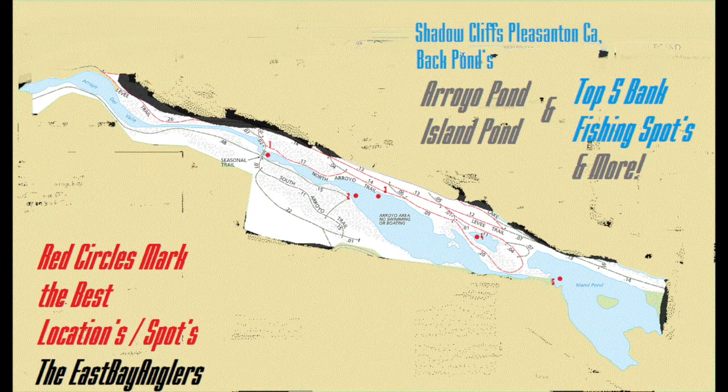First things first, I want to mention some things specific to these areas. They don't allow barbs on the hooks, and they don't allow any live bait of any kind — so artificial baits only, guys. Just keep that in mind when you're fishing there. There are rangers and they do check. They're actually more strict there than almost anywhere I've ever been. A lot of people bring out their float tubes, and that's definitely something you might want to consider.